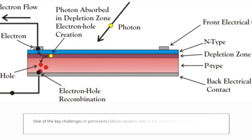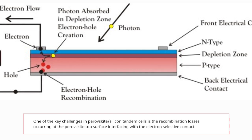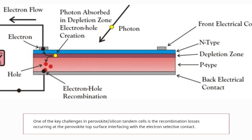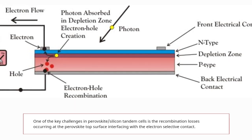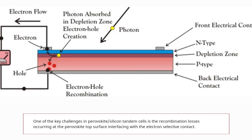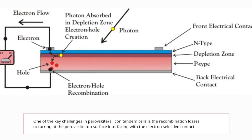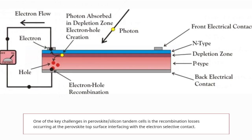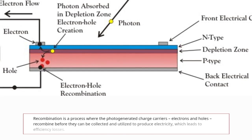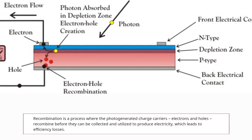In that process, the key challenge they found was recombination losses occurring at the perovskite top surface interfacing with the electron-selective contact. Basically, the electrons that recombine and regroup at the silicon cell are happening at the top surface where the electrons make contact when exiting the top junction. Recombination is a process where photogenerated charge carriers — electrons and holes — recombine before they can be collected and utilized to produce electricity, which leads to efficiency losses.